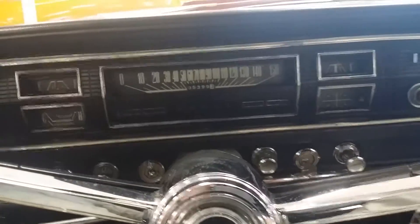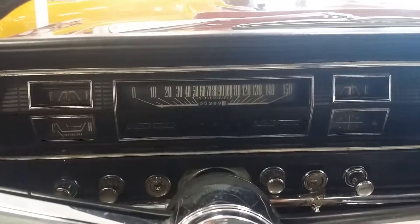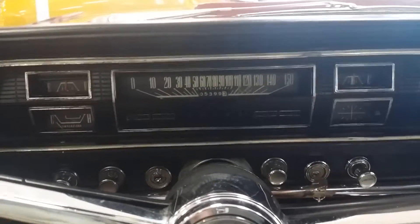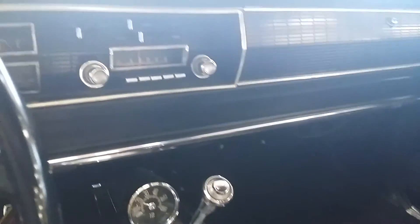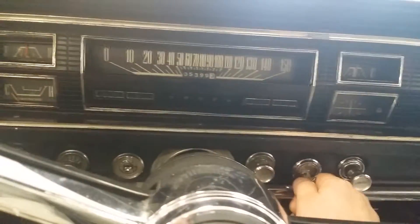No mistaking that 440 growl. Really great sounding car — sounds great.